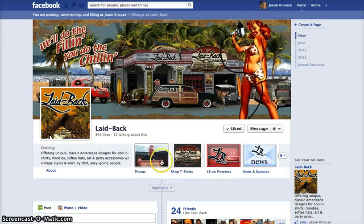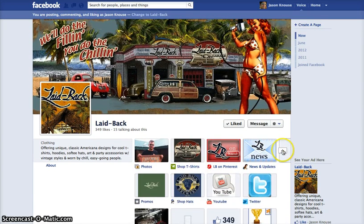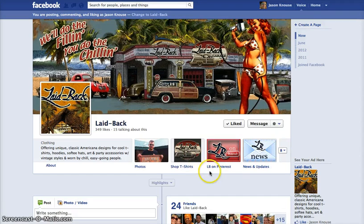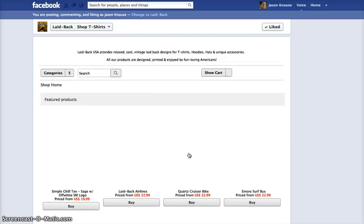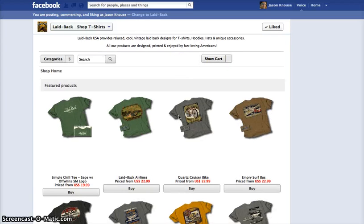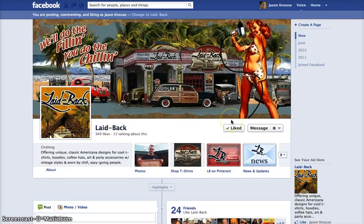Down here the photos area is something Facebook puts in — there's no changing that. But Facebook does allow you to have multiple apps, and you can have as many as you want to do different things. We help you set up at least three of these. In Laidback's case, we have a Facebook storefront where they have a sampling of products — some t-shirts and more — so they can sell their wares right there to folks on Facebook.